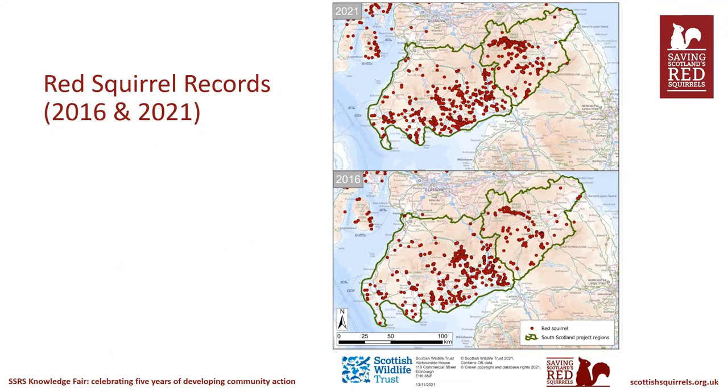These maps show red squirrel data from a combination of surveys, captures during trapping, and casual sightings, comparing 2016 at the bottom with 2021 above. From 2016 to 2021, we saw increased sightings of red squirrels, showing that populations were recovering in areas where they had not been seen for some time. In Moffat, circled here, thanks to a local group there has been an increase in awareness and more sightings being reported, with tangible evidence of red squirrels returning after many years. In and around the Tweed Valley, circled here, the increase in red squirrel sightings mirrors other data evidence of red squirrels doing well in the area, and awareness has also increased thanks to the work of the Tweeddale Red Squirrel Network.